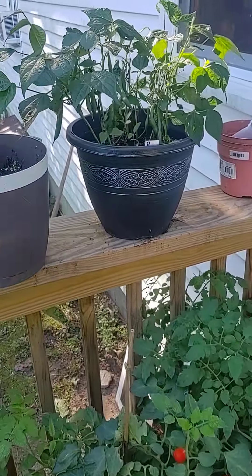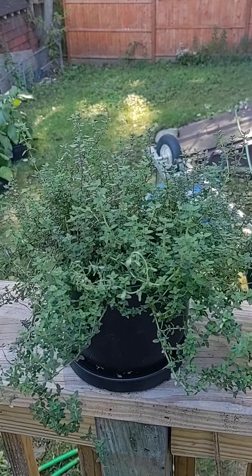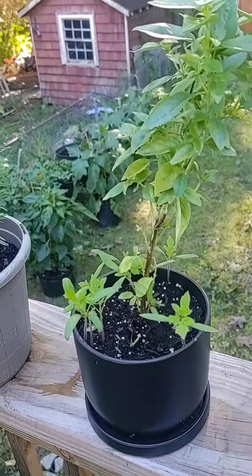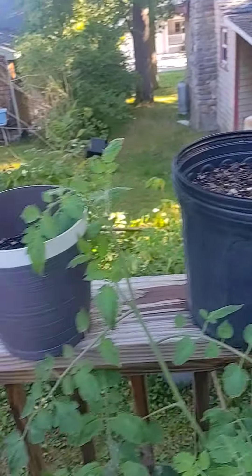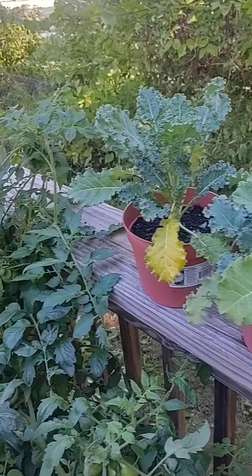Over here we've got some green beans, and I think that's thyme or rosemary — wait, basil. I think that one's thyme. Those are peas over there. I've been eating lots of kale. Love kale.